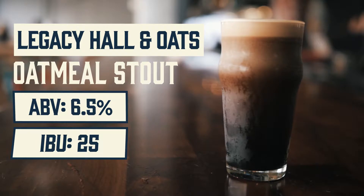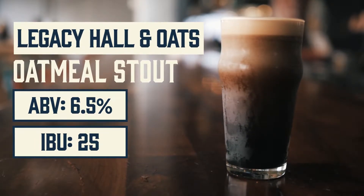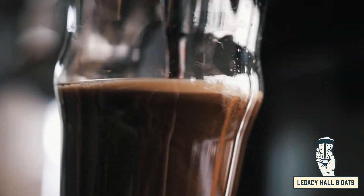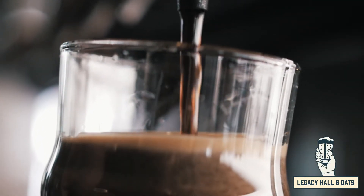This is the Legacy Hall & Oaks Oatmeal Stout. We use generous amounts of flaked oats and roasted malts for a smooth rich body. Roasted malts give this beer roasted character, dark chocolate, coffee, and caramel flavor.